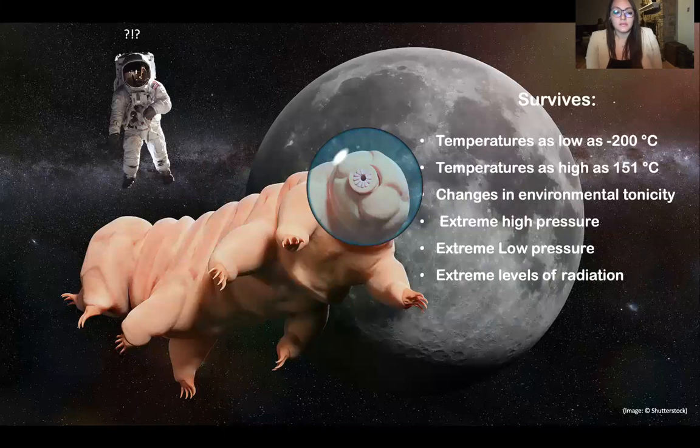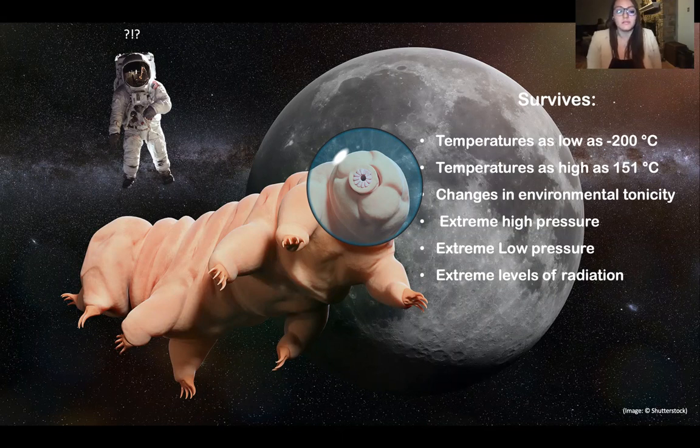Tardigrades are capable of surviving temperatures as low as negative 200 degrees Celsius and as high as 151 degrees Celsius. They also can survive changes in environmental tonicity, absence of oxygen, extreme levels of radiation, and intense levels of high and low pressure. Due to their resilience, tardigrades are even able to survive the vacuum and solar radiation of outer space.